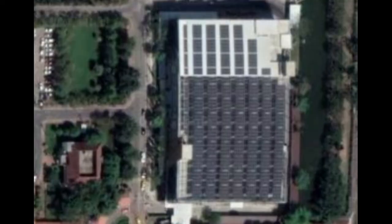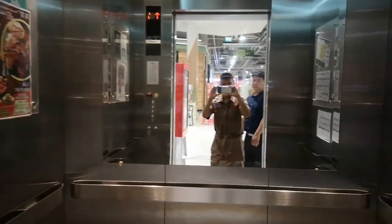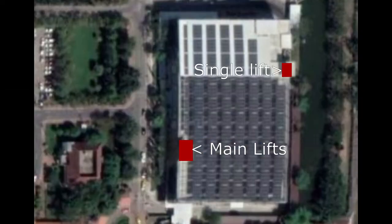And now onto the car park, which I filmed here last time. Last time I filmed the two main lifts, but now I'm going into the small backside lift, which is a single lift.